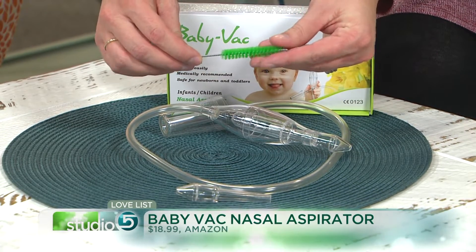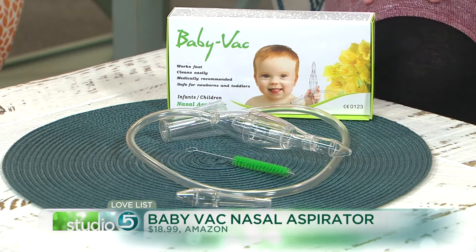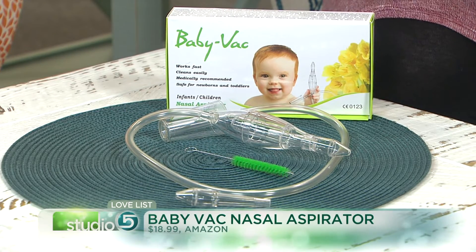It does come with a little Baby Vac nasal cleaning brush. I'll warn you — that part is gross. It kind of disassembles and you clean it part by part. Anyway, parenting rite of passage, right? We're adding the Baby Vac nasal aspirator to our Studio 5 Love List.